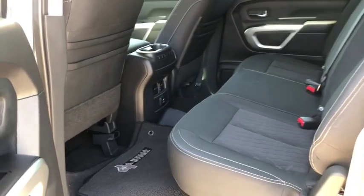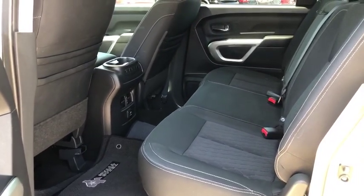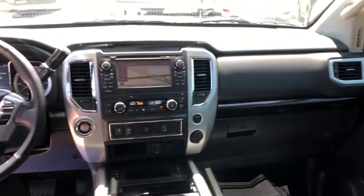Backup camera, traction control, navigation system, dual airbags, leather wrapped steering wheel, home link garage door opener, power steering, four-wheel disc brakes.